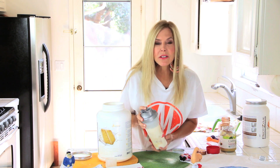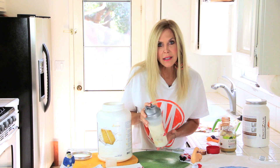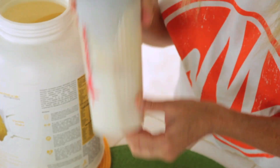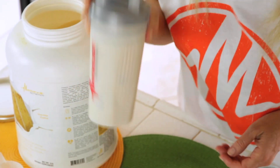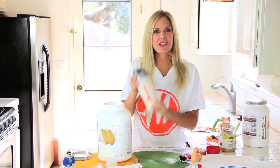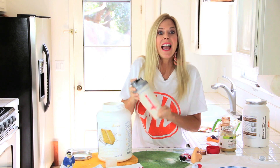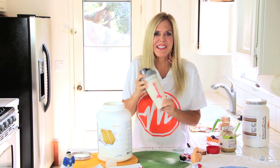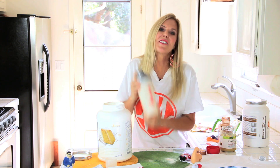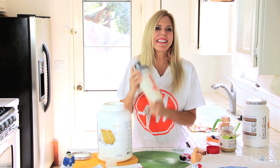My son said he couldn't have a blender on campus because there's no place to clean it, so with these shakers your kids are set anywhere to have their protein shake. These ingredients are so easy to have around — applesauce and cinnamon — and then you have a very specialized yummy meal. I'm going to shake that up for about 60 seconds.